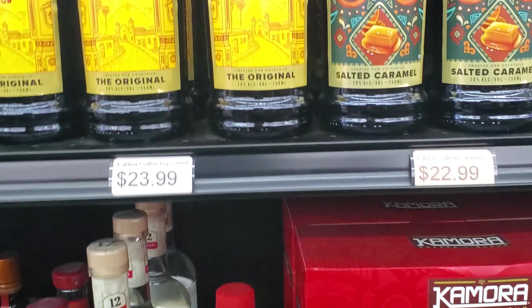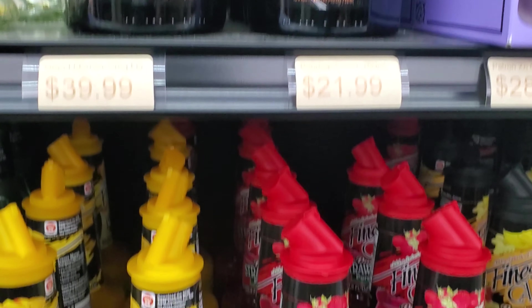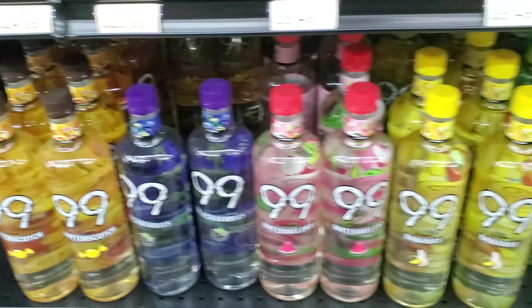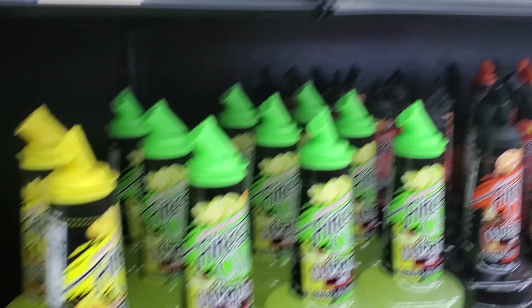Yeah, having a hard time finding that one. Bourbon Cream — good stuff. Some mixers. There's our delicious 99 stuff — blackberries, butterscotch, apple, oranges. Yummy.